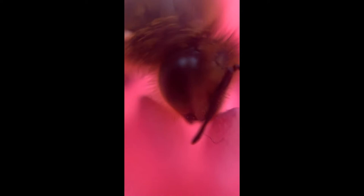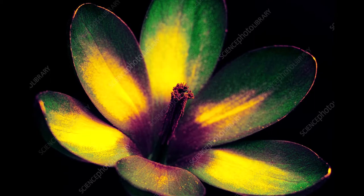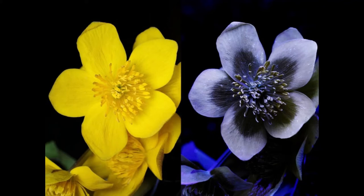You will notice that bees have hair on their eyes. Bees can see ultraviolet light, something that humans cannot see with the naked eye.